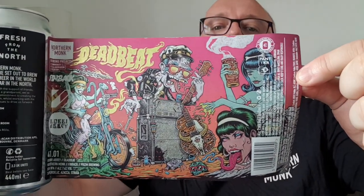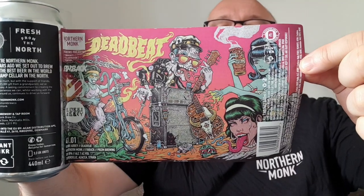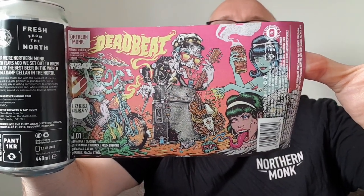I'll get into the hops in a minute — I just want to show you the label first. Let me peel it back... I wish I had nails. Here we go. This label is absolutely beautiful. It's really cool. Have a look at that — it's a brilliant, brilliant label.